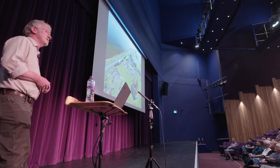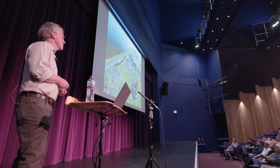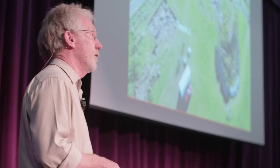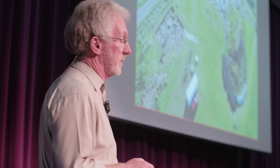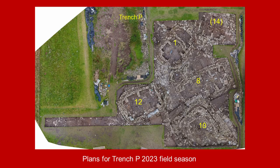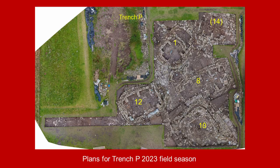You'll be pleased to hear that we are reopening all the trenches this year. It's been a number of years since every bit of the site was open, but as you all know, time is wearing on, and 2024 will be our last season. So lots to do, lots of loose ends to tie up. We'll be reopening Trench P — in fact the whole of Trench P — and the work there will include work on Structures 1, 12, 8, and 10.